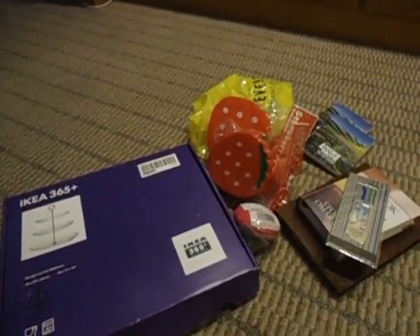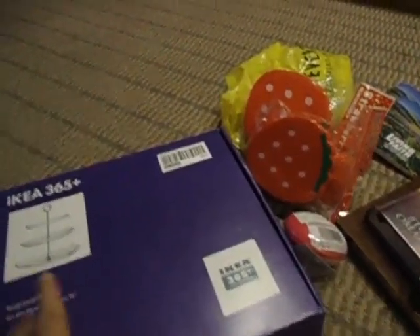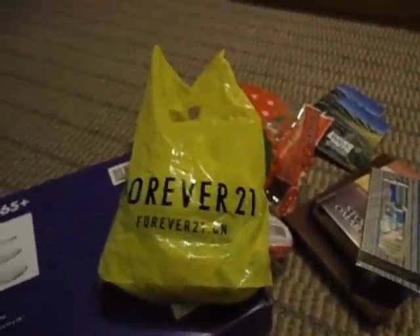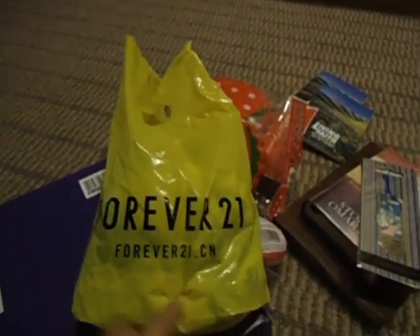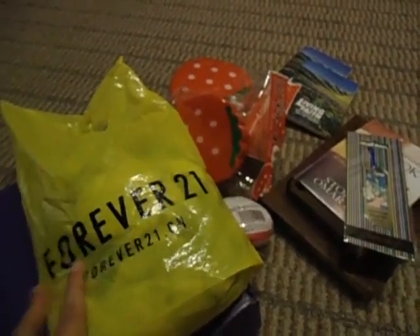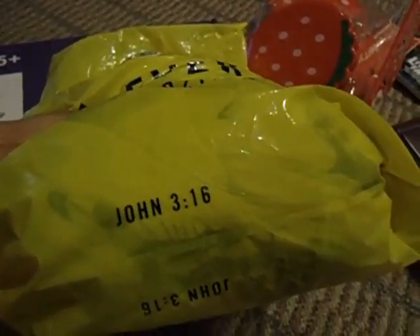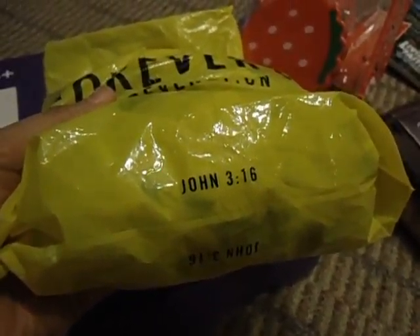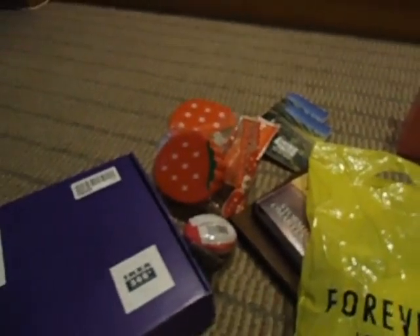Hi everybody, it's Angel here again. I would like to share what I have recently got from IKEA and Forever 21 here in Hong Kong. They've finally opened their very first shop here in Hong Kong at Causeway Bay — I think it's the only Forever 21 store here. It opened on the 18th of January, so I went there. Look at that on the plastic — there is a Bible verse, John 3:16.